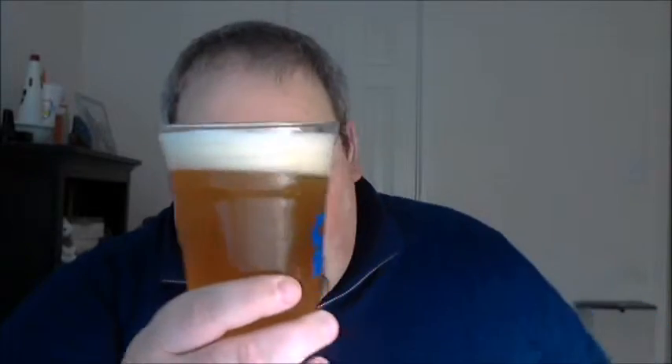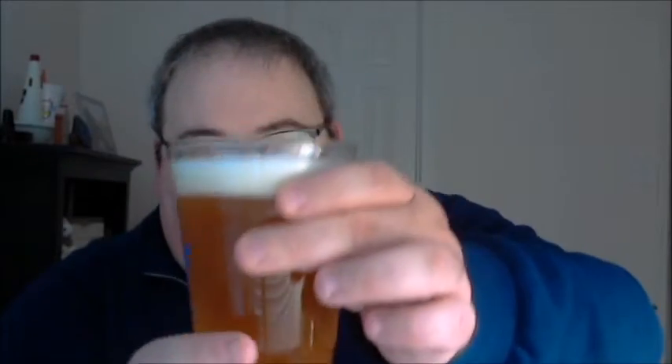Nice, slightly hazy orange-ish color — kind of moves more into gold as I hold it up to the light. There will probably be a good finger and a half to two fingers worth of head in a standard glass. This glass is a little bit wider than average. Pretty beer though — a whole bunch of big bubbles on top.